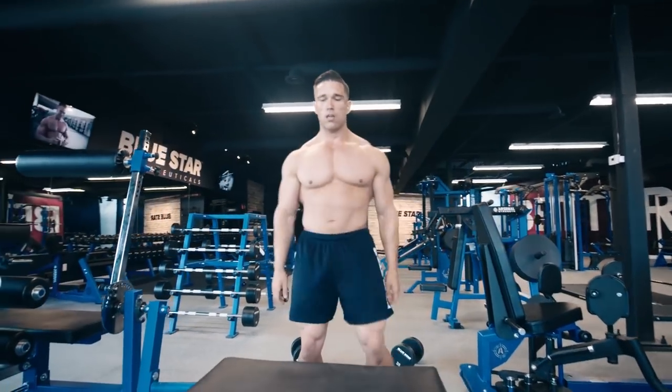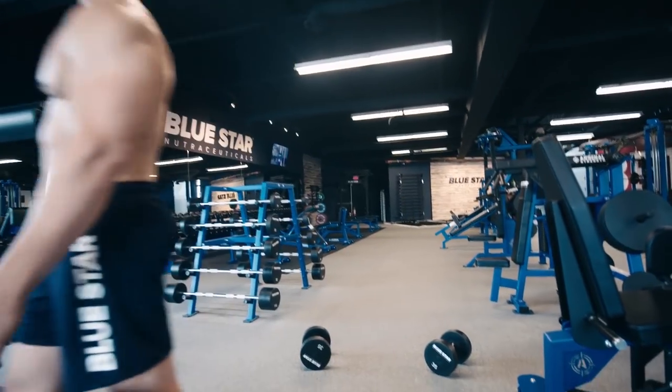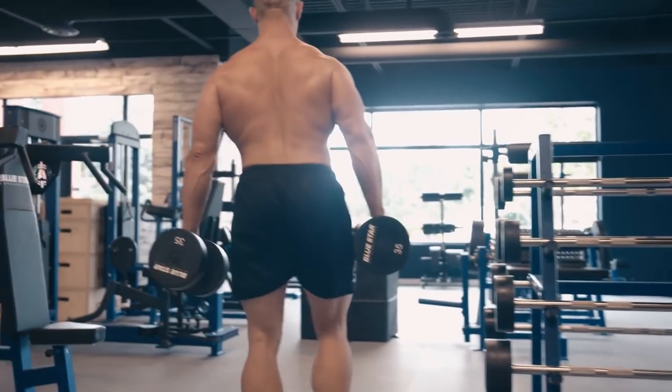Once you've made it through the circuit, take a quick 30 second rest and repeat for as many rounds as you can before 15 minutes is up.